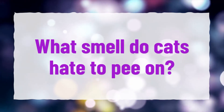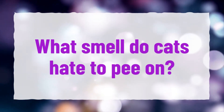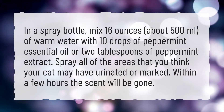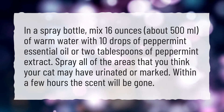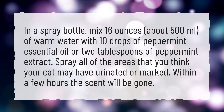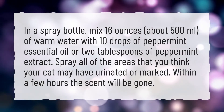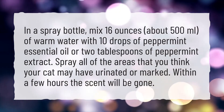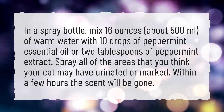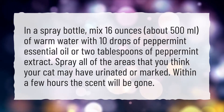What smell do cats hate to pee on? In a spray bottle, mix 16 ounces of warm water with 10 drops of peppermint essential oil or 2 tablespoons of peppermint extract. Spray all of the areas that you think your cat may have urinated or marked. Within a few hours the scent will be gone.